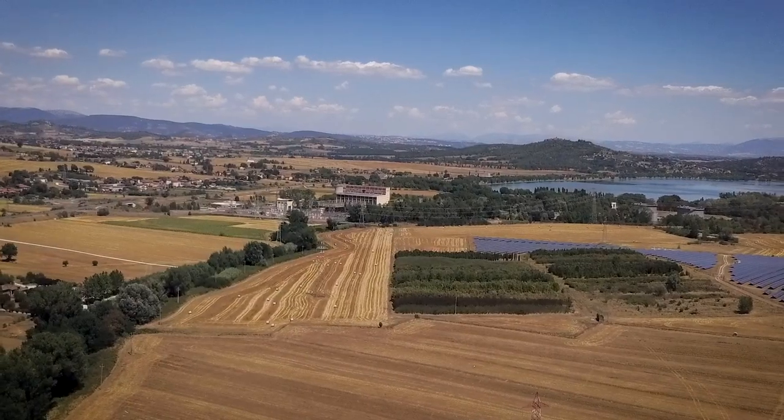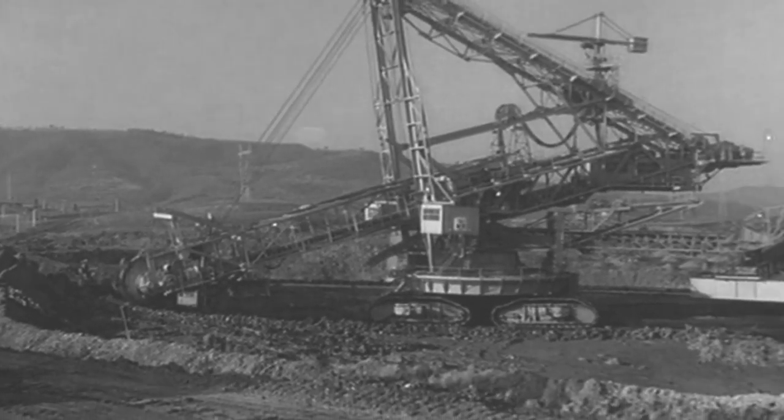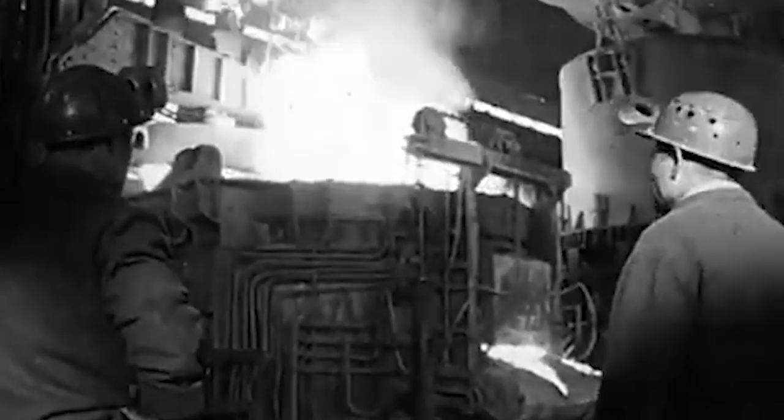Next to the power station a lake is located. This was originally an open pit mine, which first supplied coal to the local steel factory a bit further up the mountain.